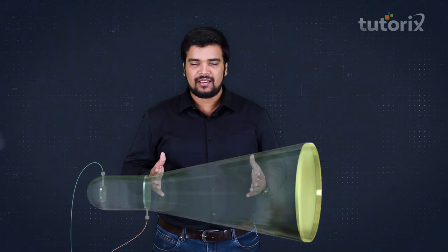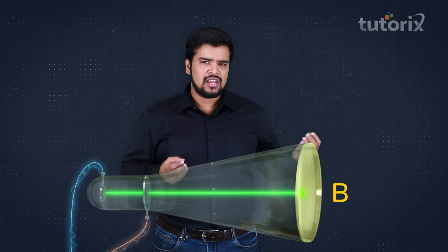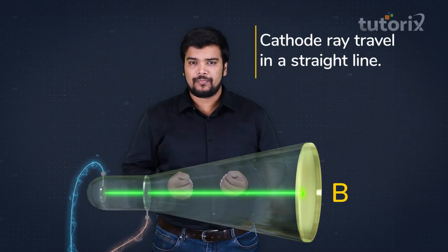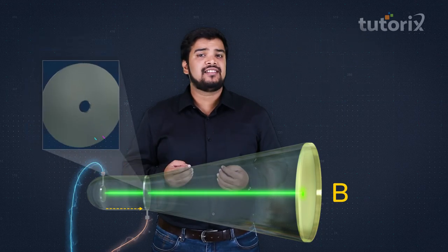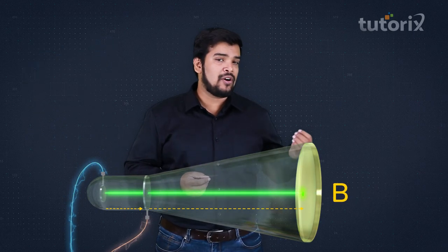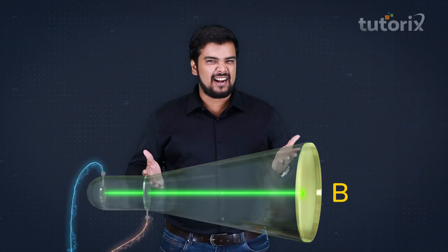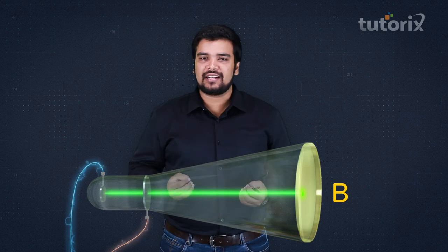When he turned on the power, he saw a glowing spot at point B. Cathode rays travel from cathode to anode in a straight line, and since there's a hole in the anode, they keep traveling in a straight line and hit point B. The glow on the zinc sulfide layer confirms these are charged particles.